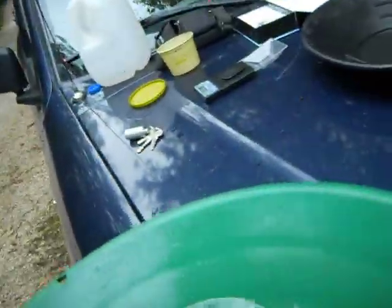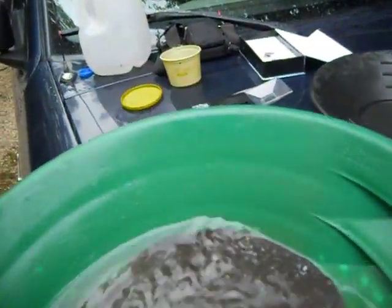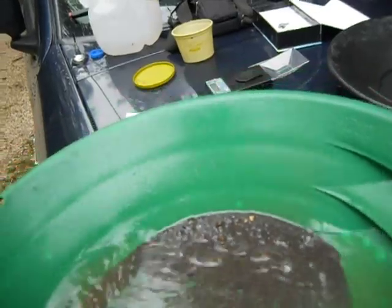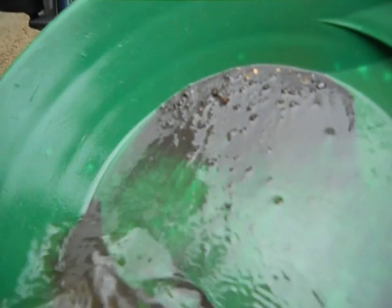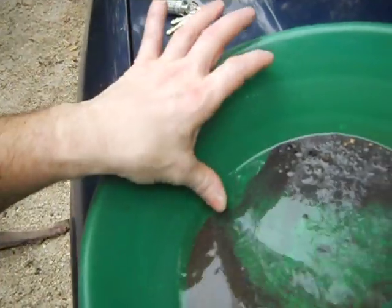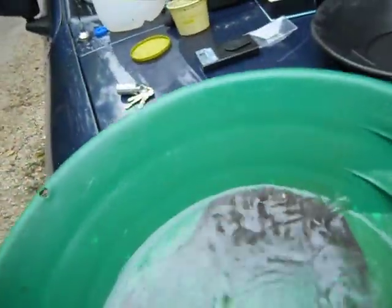Watch as this gold appears before your very eyes. This was one pocket. I'm going to try not to wash too much of this down, but I'm starting to because I've got a lot of black sand. I'm not worried about the little stuff, but my goodness — this is by far the best pocket I have ever worked. I've got probably two grams of gold in here, and maybe more.